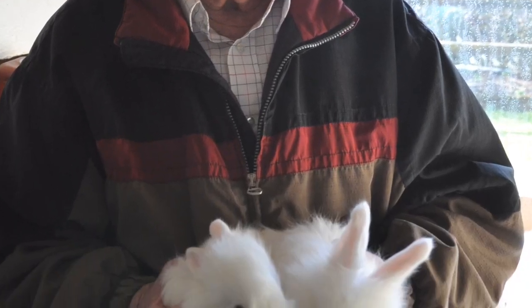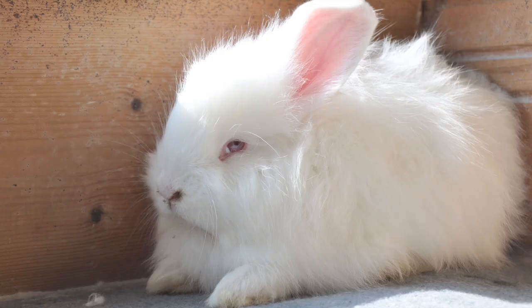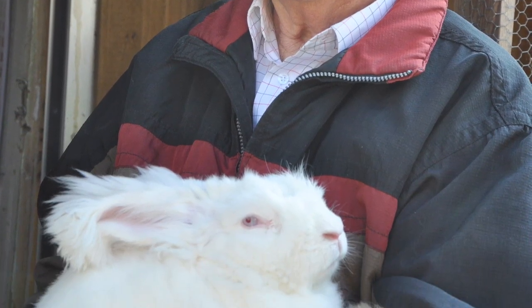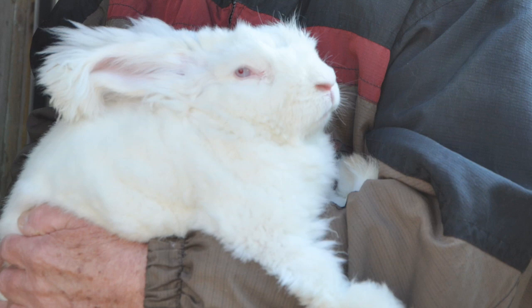Rabbits, although they are very small in size, are very high in maintenance. They have to be clipped every 72 days. If they don't get clipped, the fiber will actually mat on the animal. The animal can get wool block and eventually die.